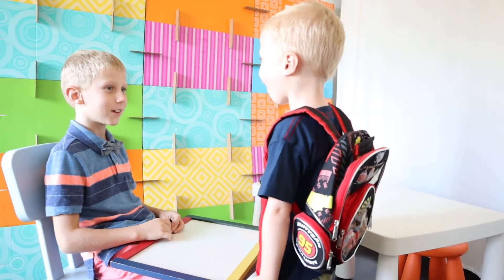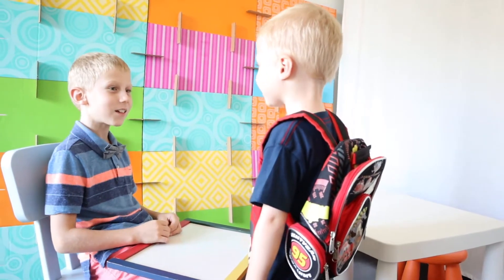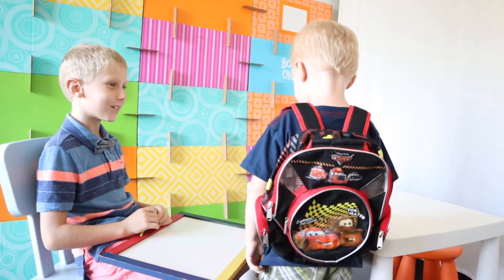Good morning, Mr. Jacob. Hi, Mike. Are you ready for school today? Yes. Okay, sit down at your desk.